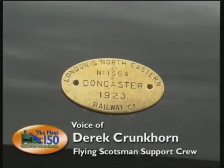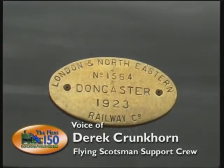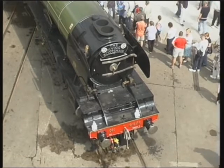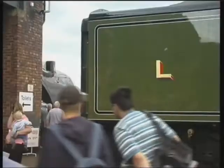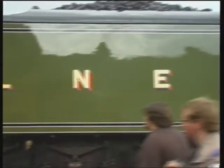It was built here in Doncaster in 1923, making it 80 years old this year. It was the first engine to officially do 100 miles an hour. In 1928, it pulled the first non-stop Flying Scotsman from King's Cross to Edinburgh. It was retired by BR in 1963 and has been privately owned since.